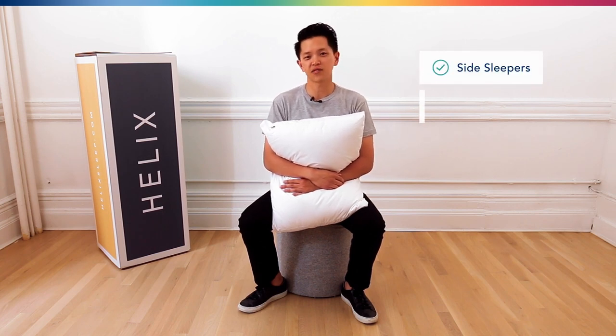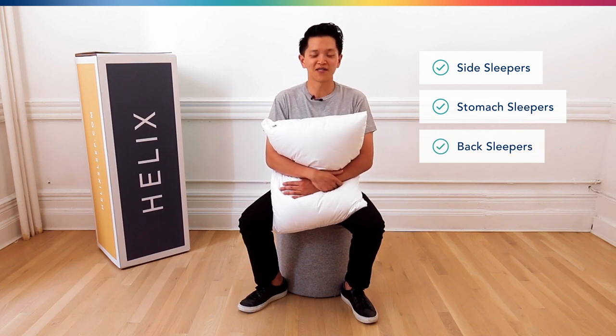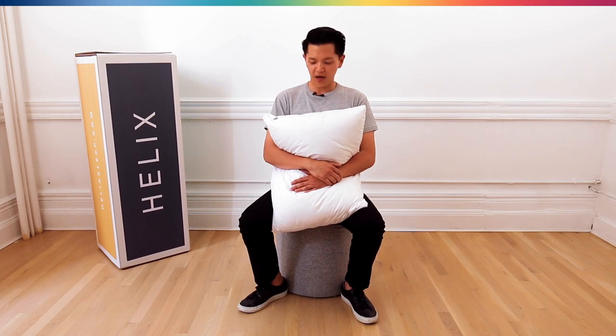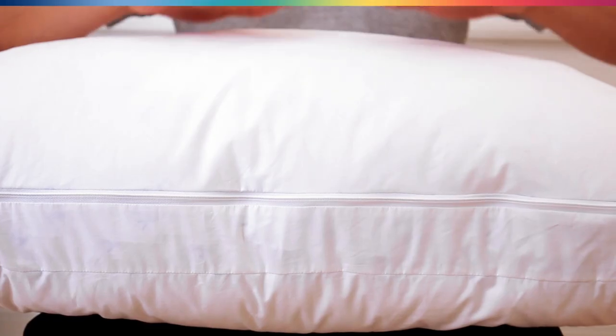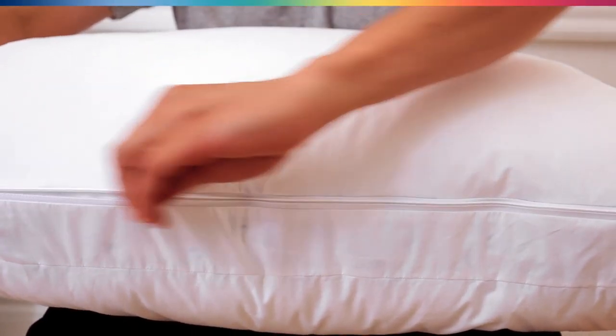Some people sleep on their sides, some people sleep on their stomach, and some people sleep on their back — and in some cases it's probably all over the place. What's really unique about this adjustable pillow is that it has a removable zipper that allows us to adjust the pillow in two different settings.